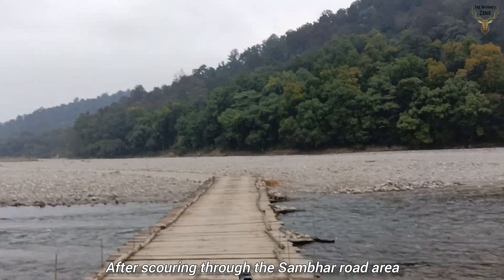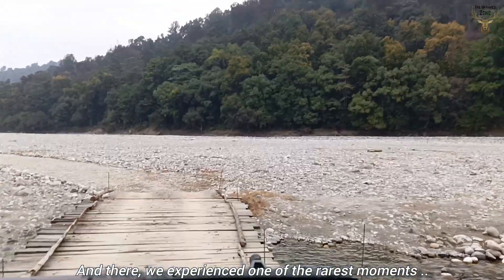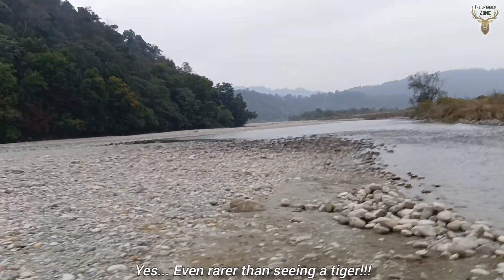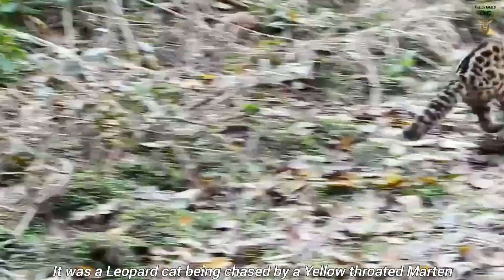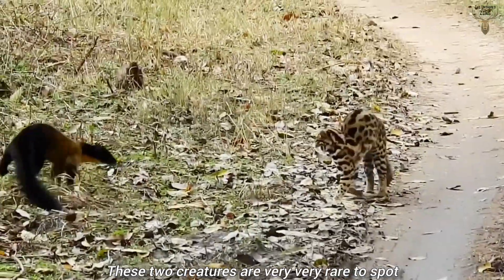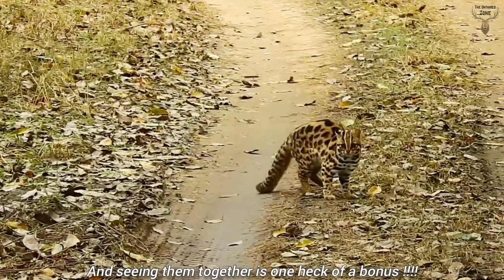After scouring through the Sombre Road area, we headed towards the Par area where we experienced one of the rarest moments — even rarer than seeing a tiger. It was a leopard cat being chased by a yellow-throated martin. These two creatures are very rare to spot, and seeing them together is one heck of a bonus.